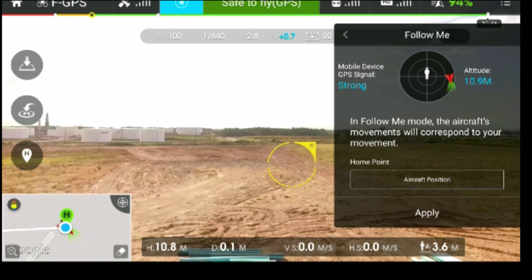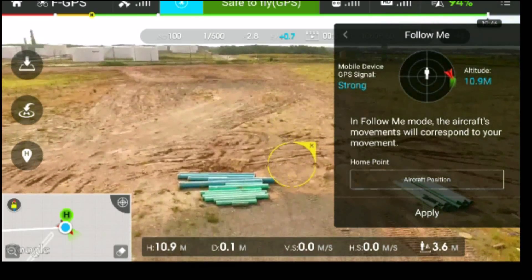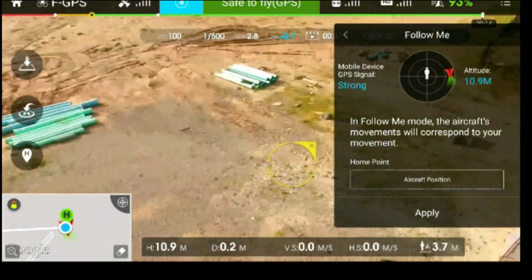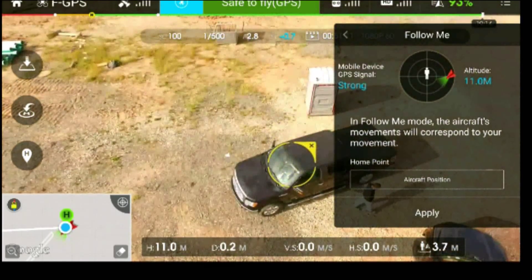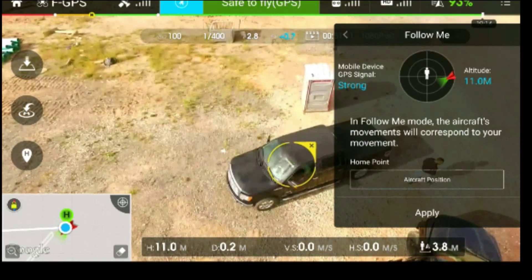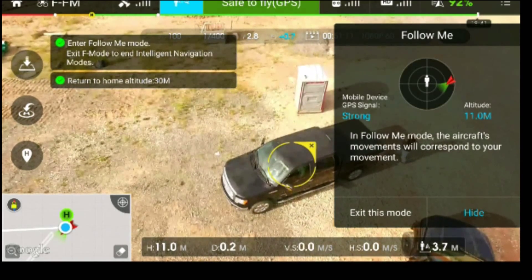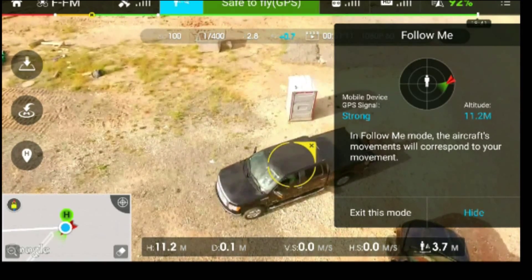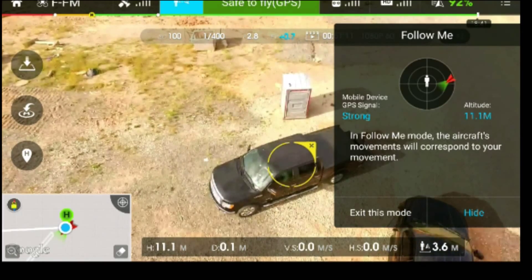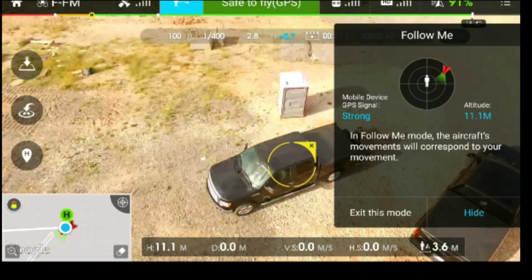However, I decided to take it to a construction site and give it a little run for its money, as if I was in an off-roading situation and wanted to be able to get aerial footage. During this flight, I was just talking to a guy there, and I set it to the height I wanted — 11 meters. You guys can watch the video and see what you think.